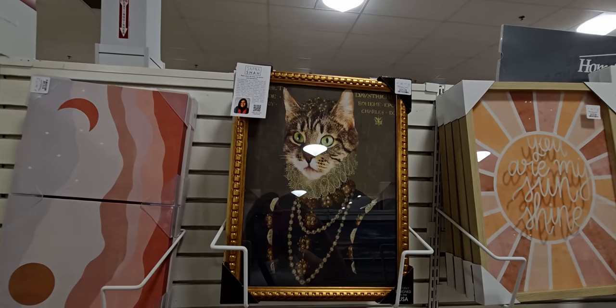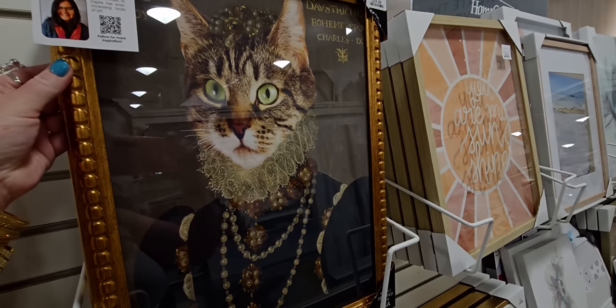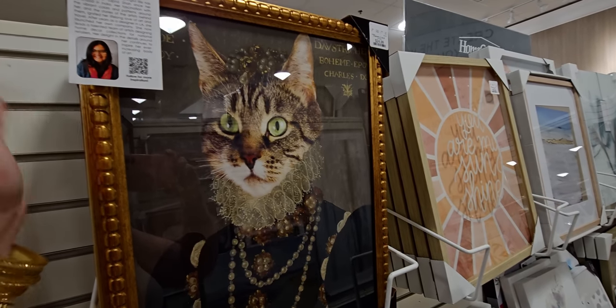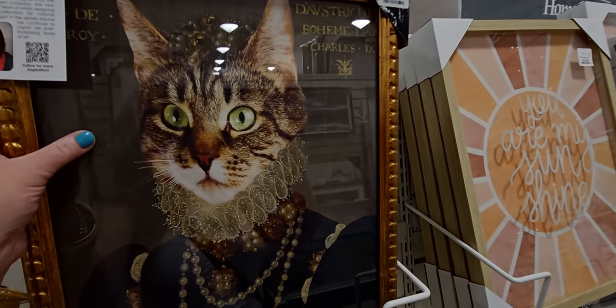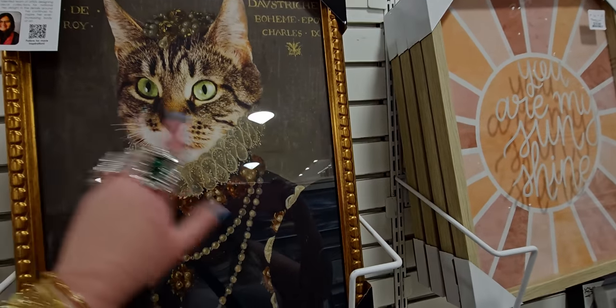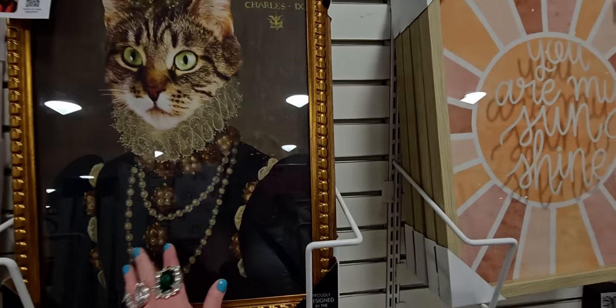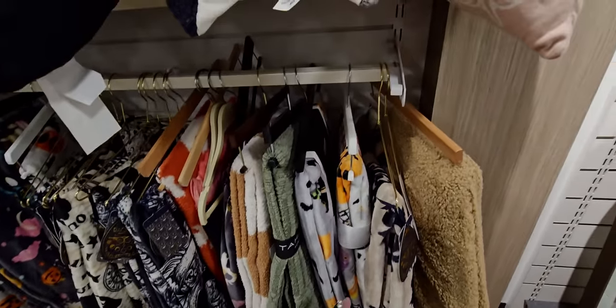I just have to show you this adorable cat in a dress, all regal — $24.99. I have a couple of these on canvas already, but I love this gold frame. So cute! Now back over to the throw section.